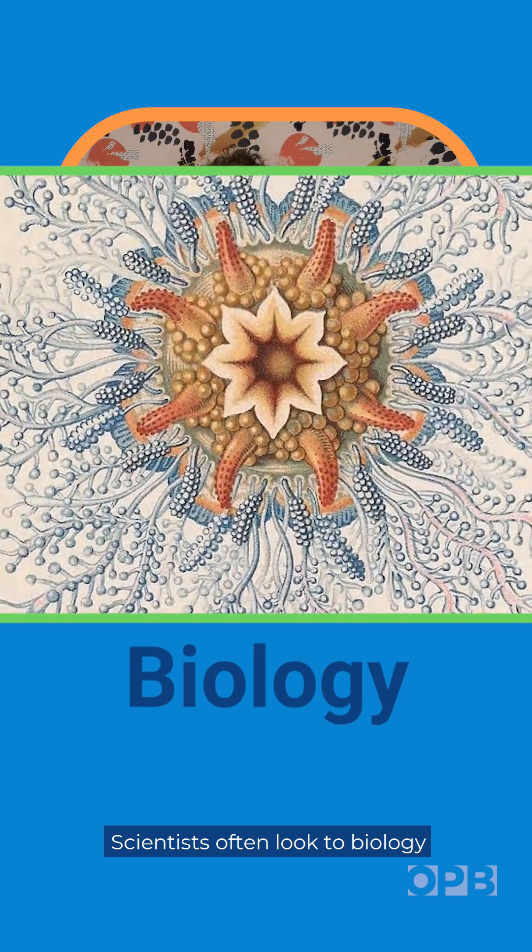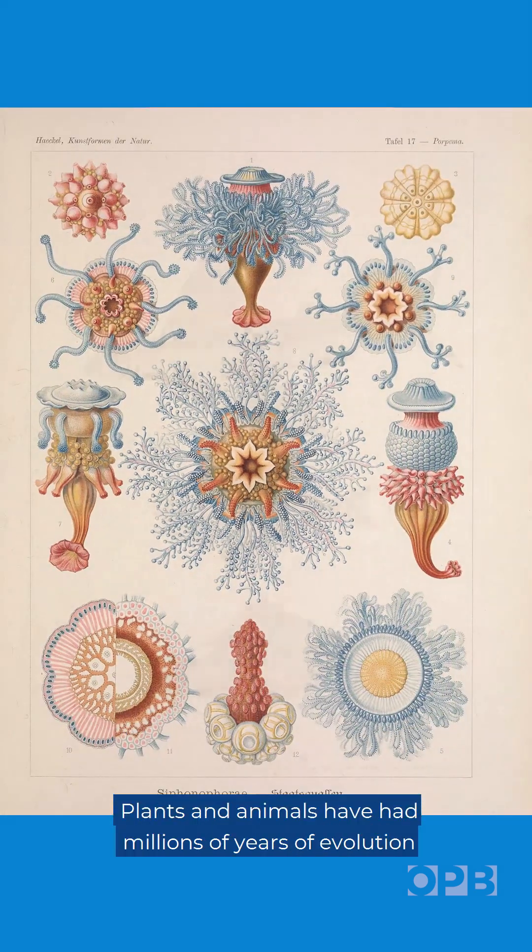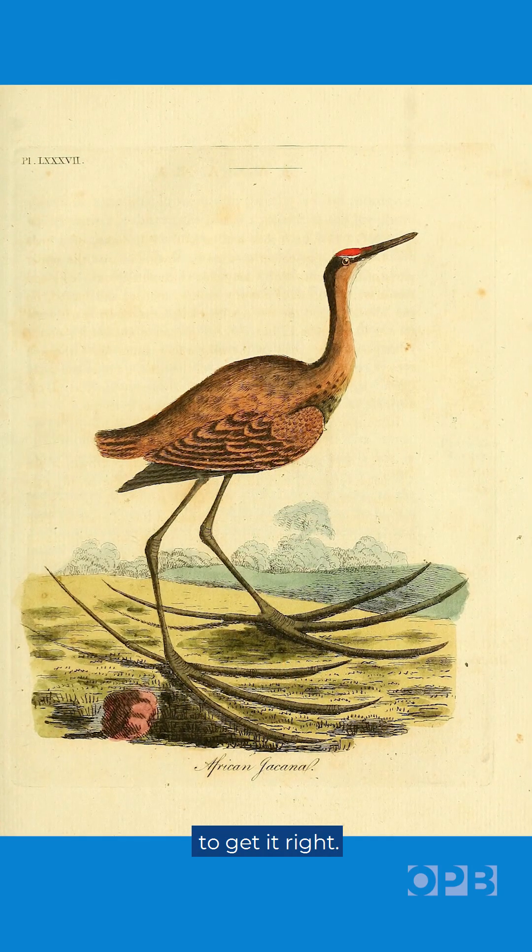Scientists often look to biology to solve our engineering problems, and why not? Plants and animals have had millions of years of evolution to get it right.